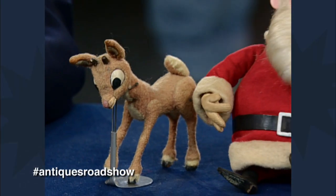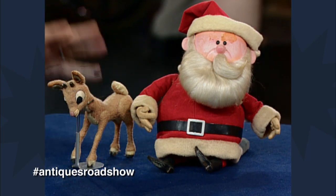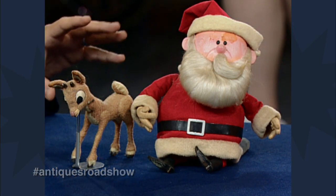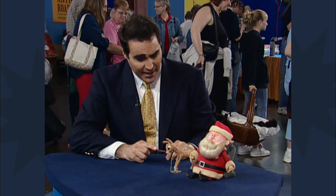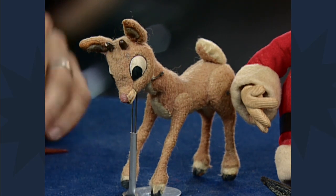We used to have them around the Christmas tree growing up, and I'm just used to having them around. So, what we have here are the actual original puppets, as far as I know. We can see here they have the articulated legs, the articulated neck. This is the young Rudolph, and here's Santa.